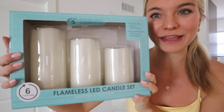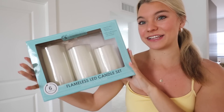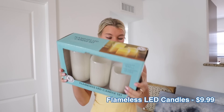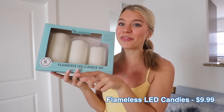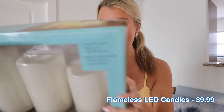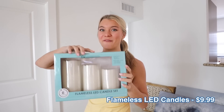First things first: these flameless candles. You just put batteries in and they're LED — they act like real candles with a real candle flicker. This set of three was $9.99. We've been talking about getting these for the patio with a little patio set out there, and I think it would be so perfect to have these come on at night. For $9.99, that is a steal for flameless candles.